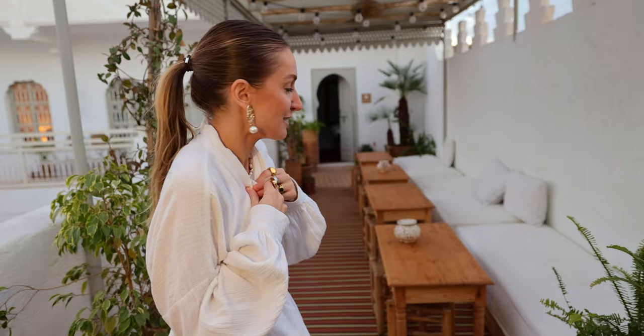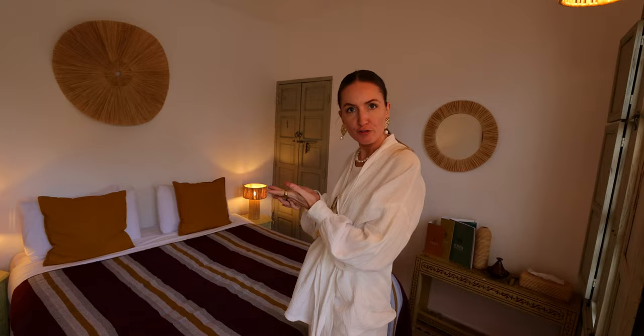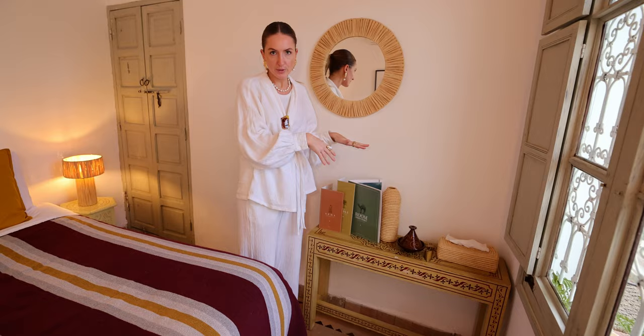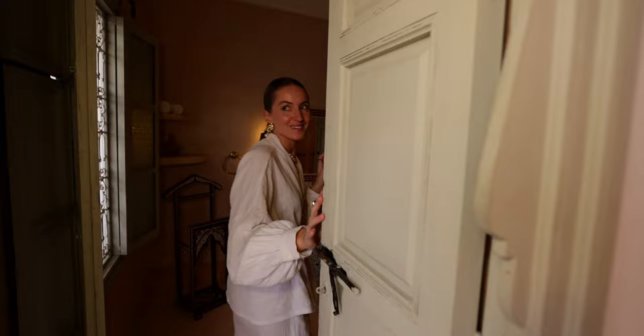Now let's show you the room, which is just right there on the rooftop. It is quite small but super cozy and beautifully decorated. For this price, we feel this is probably the best you can find in Marrakesh — a combination of traditional with a little bohemian style. This is the bedroom, then you have a little closet space, and there are some amenities: a bottle of water on arrival and some cookies.